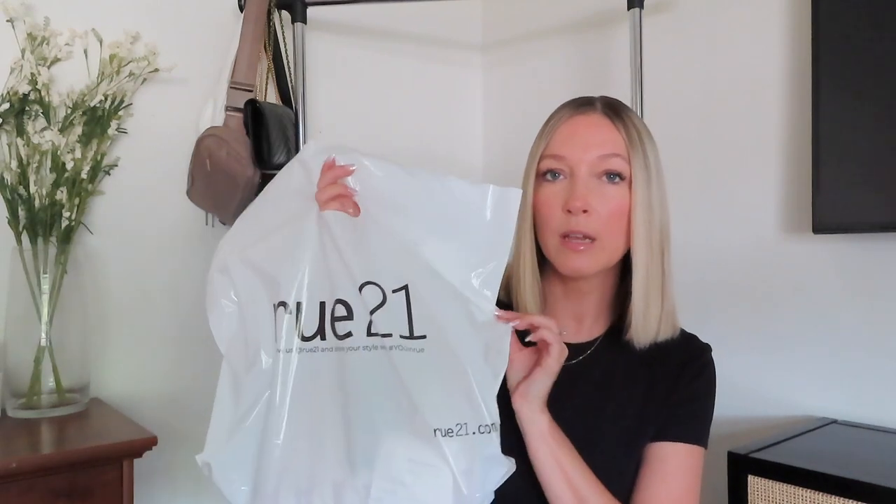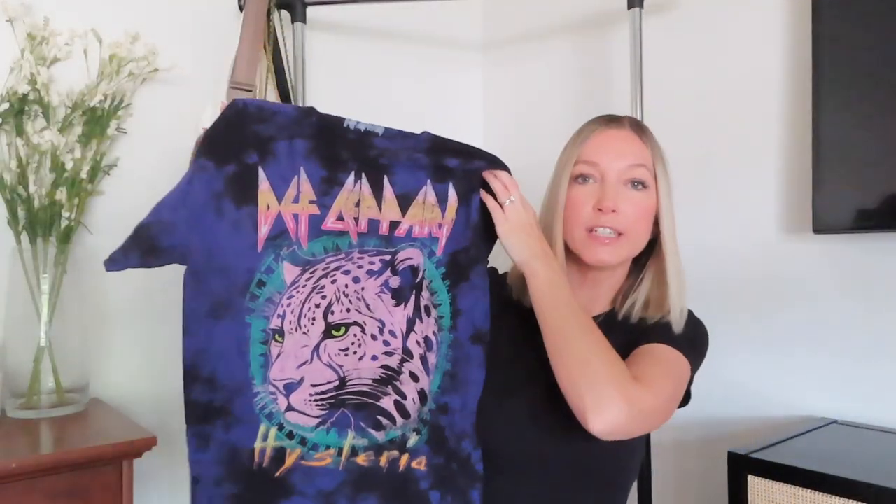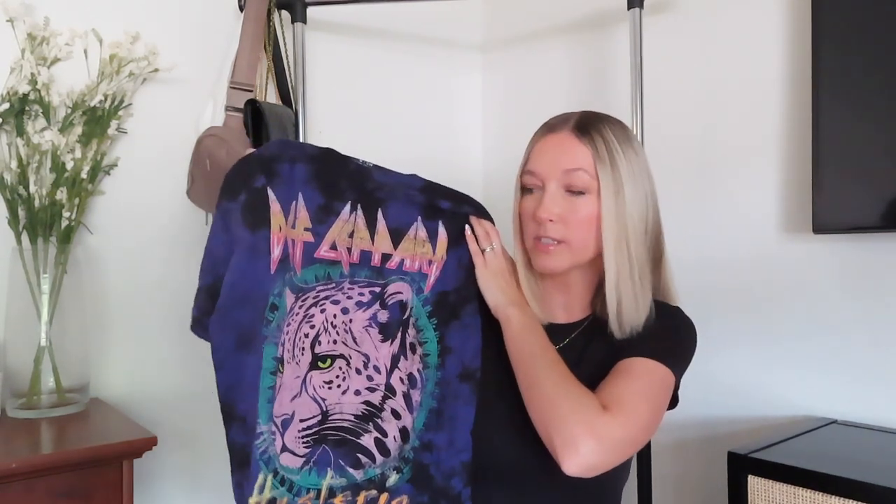We stopped into Route 21 because I really wanted to get my oldest a new graphic t-shirt — you can never go wrong with the graphic tee and she loves them. I picked out this purple and black tie-dye Def Leppard t-shirt — a graphic tee, band tee. Super cute. She has black pants and black skirts, and it'll obviously go nicely with her Converse. I actually love the band Def Leppard and have seen them in concert many times, so I had to get her a Def Leppard tee.